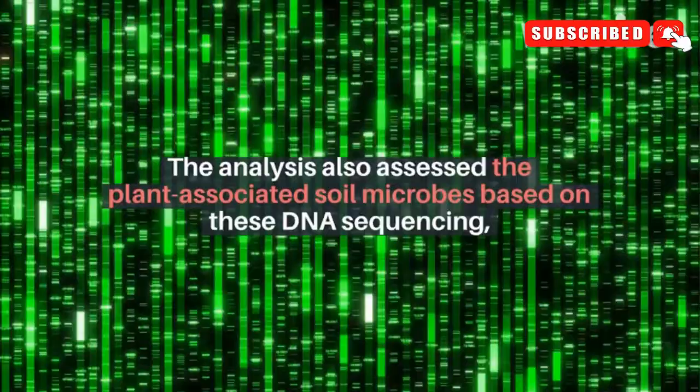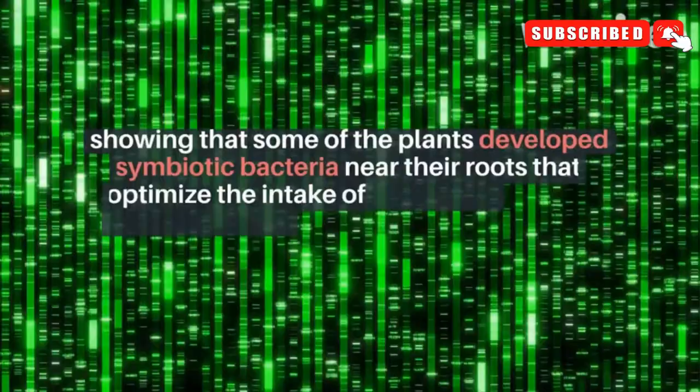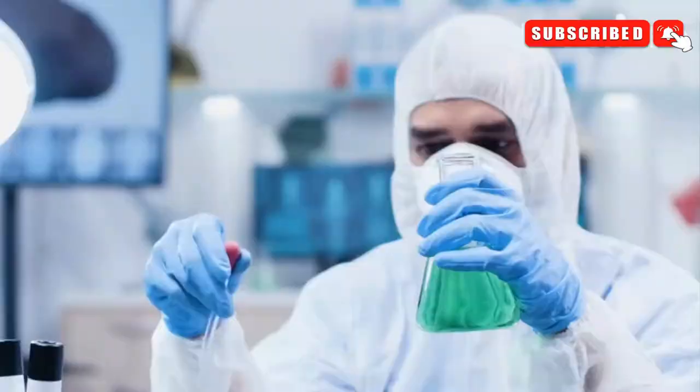The analysis also assessed the plant-associated soil microbes based on DNA sequencing, showing that some of the plants developed symbiotic bacteria near their roots that optimize the intake of nitrogen, a critical nutrient for plant growth that is severely lacking in this desert.